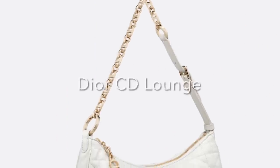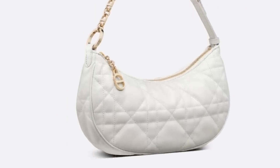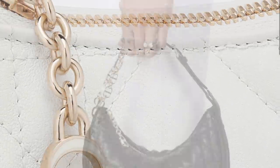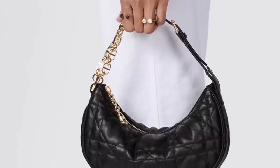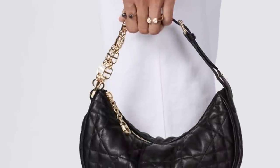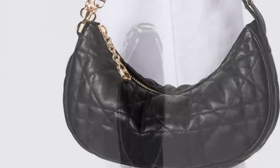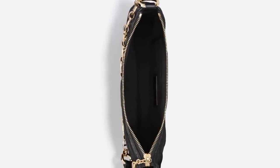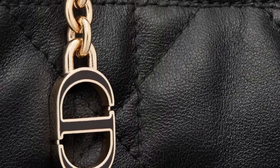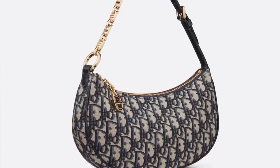Next is another Dior bag — the CD Lounge. Very much unlike the vintage retro, this is more modern, youthful, a little bit playful with the hardware detail. It's got the CD detail on the chain on one side and leather on the other side. This one goes for $2,800 and here's what it looks like on the inside — it's a very simple silhouette. I do like the enamel detail. And then of course they have it in the oblique print again, which is a little bit less at $2,600.